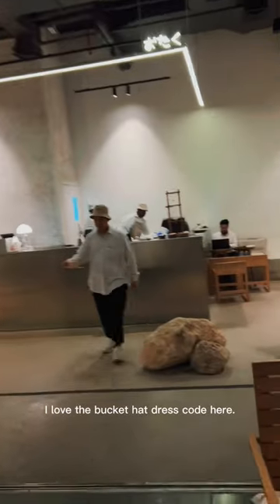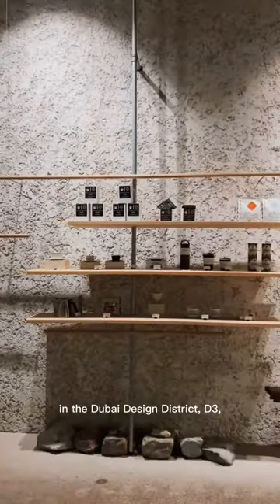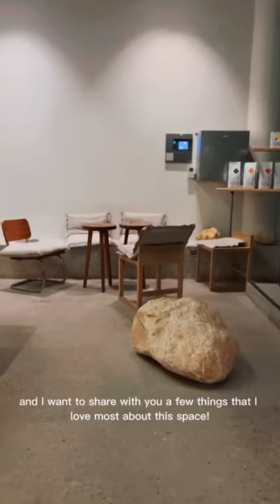Check out Otaku. I love the bucket hat dress code here. This is a Japanese themed cafe in the Dubai Design District, D3, and I want to share with you a few things that I love most about this space.